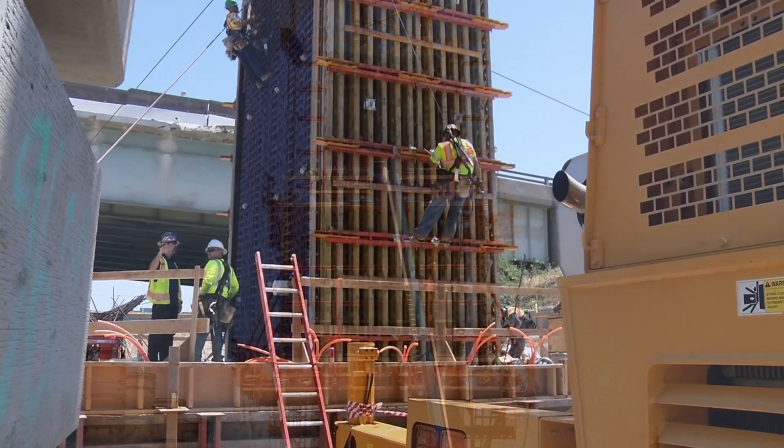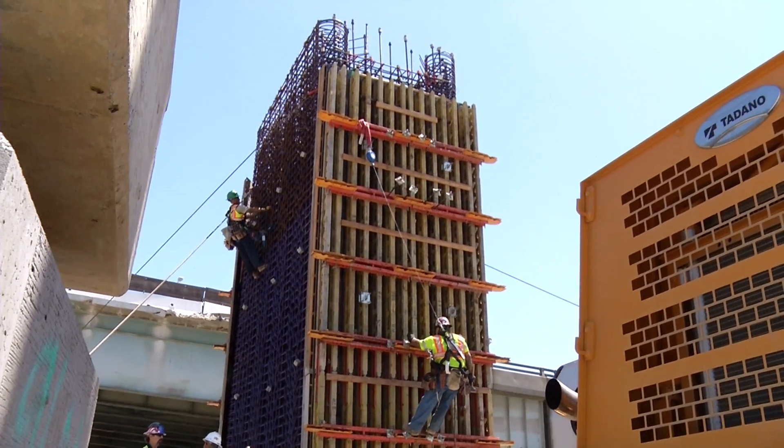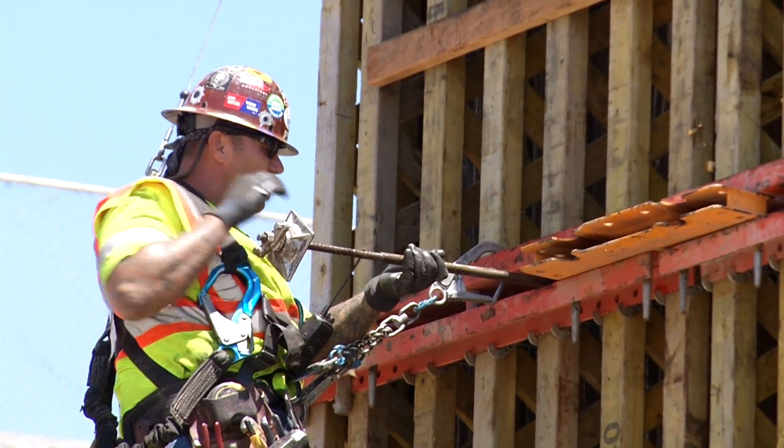Why do we do that? Well, the taller columns also have to be wider, and you can get almost as much strength and a lot lighter with a hollow column.